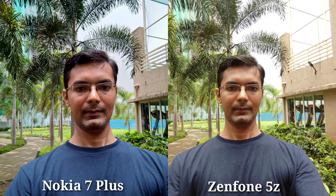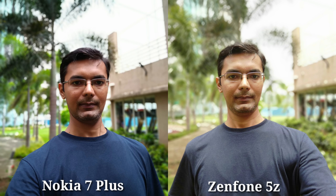You can adjust the portrait in Zenfone. For front-facing selfies, Nokia 7 Plus is better — it has good detail and good color reproduction. In portrait mode, Zenfone is better performing, while Nokia 7 Plus is also good.